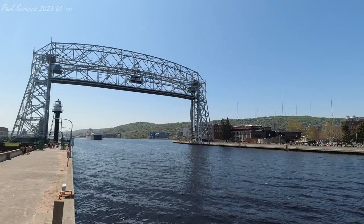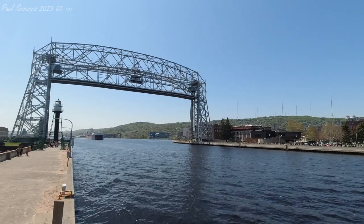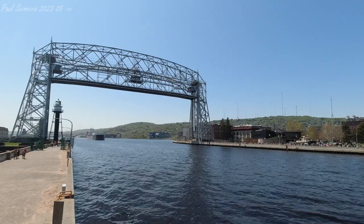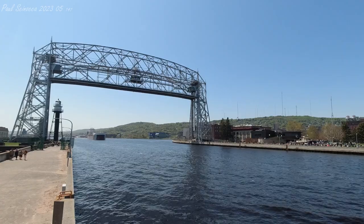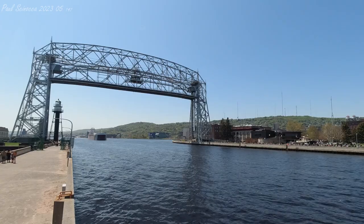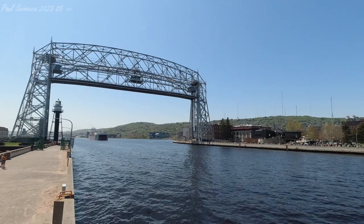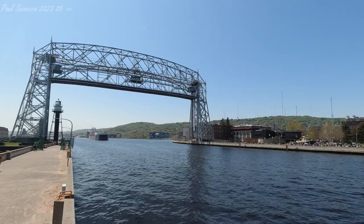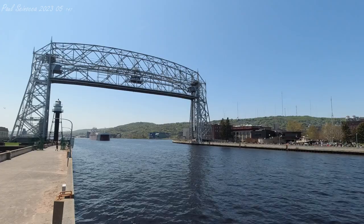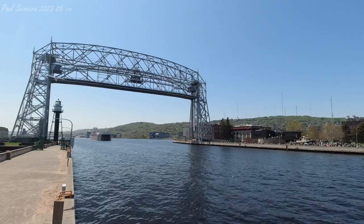The vessel departing Duluth is the Great Republic. She was built as the American Republic in 1981 by the Bay Shipbuilding Company of Sturgeon Bay, Wisconsin. She measures 634 feet in length, 68 feet in width, and 40 feet in depth. She is powered by two 3,600 horsepower, 20-cylinder General Motors diesel engines, and is equipped with bow and stern thrusters plus eight rudders, making her one of the most maneuverable vessels on the Great Lakes.